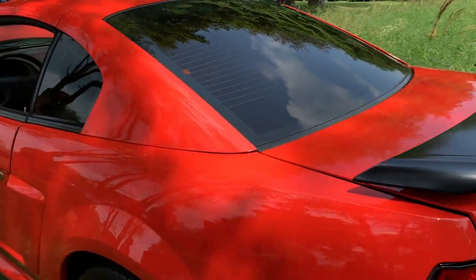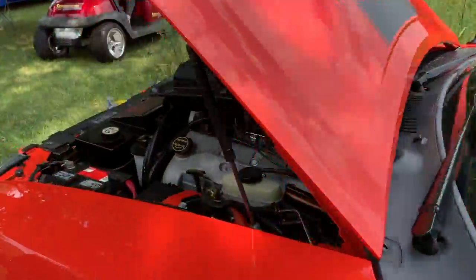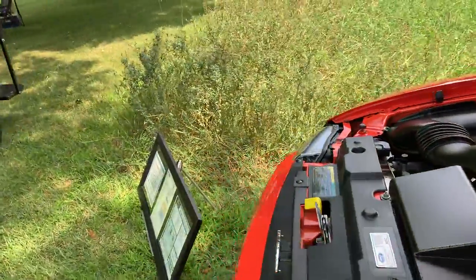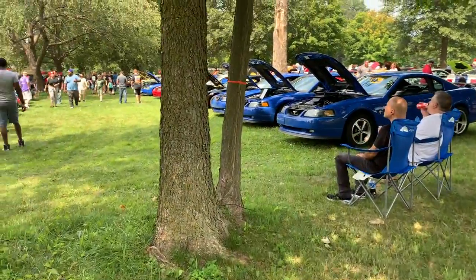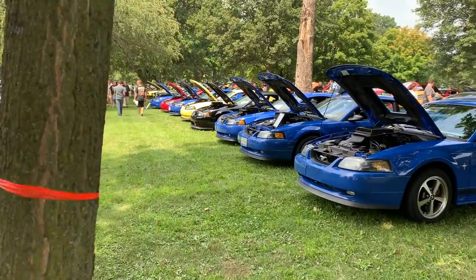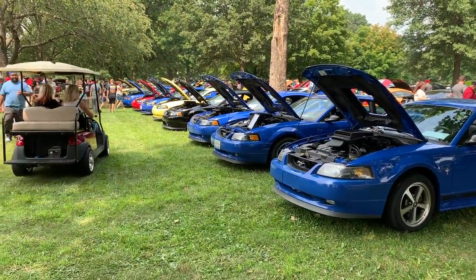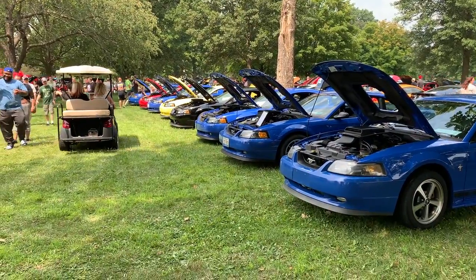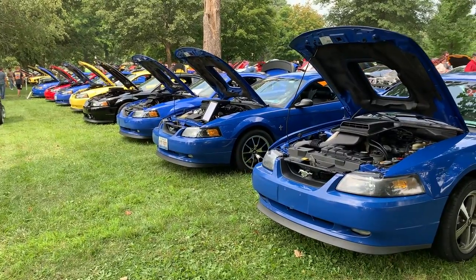Absolutely amazing. I'll give you one more view of Mach 1 row so you can see it all. With owning my car all these years, I have never ever seen a row of Mach 1s like this — and five Azure Blue ones. It's never happened. Once again, thank you for watching Mike's Garage.